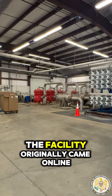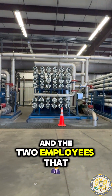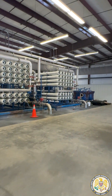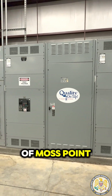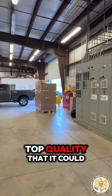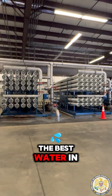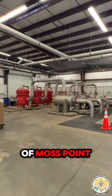The facility originally came online in 2009, and the two employees that work here have been here since the very beginning. They absolutely do a wonderful job for us here in the city of Moss Point. So as a citizen of Moss Point, you can rest assured that your water is the absolute top quality that it could possibly be. This reverse osmosis system is delivering the best water in Jackson County, and it's coming straight to your home here in the city of Moss Point.